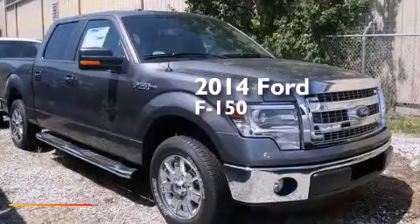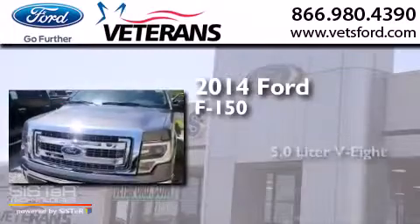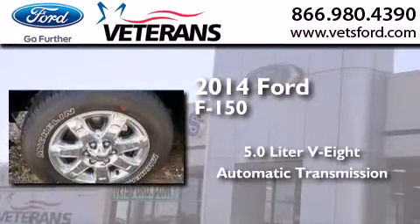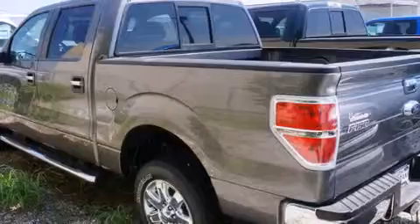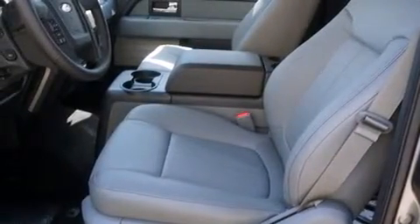This is a brand new 2014 Ford F-150. It has a 5.0-liter 8-cylinder engine and an automatic transmission. Its top features and packages include a convenience package, a rear-view camera, power-adjustable driver pedals, XM satellite radio, and high-intensity discharge headlights.